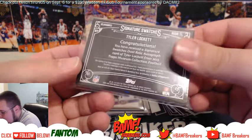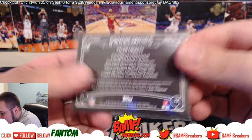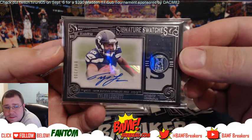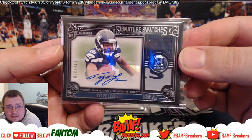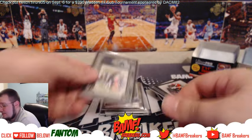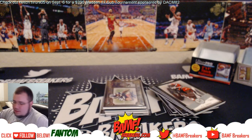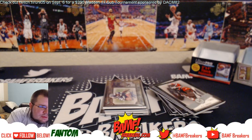Good hit, Hide! Dual relic autograph — damn, that's nice. Good box man, good box. Appreciate it buddy.